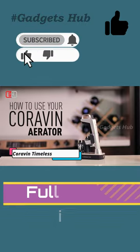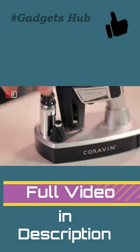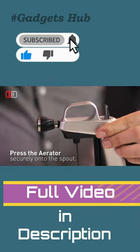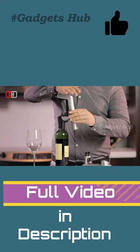Lock in wine's freshness for weeks, months, and even years with the Coravin Timeless 3SL Wine Bottle Opener and Preserver. Featuring the Coravin Pure Capsules with 99.99% ultra-pure argon gas, this accessory preserves flavor.